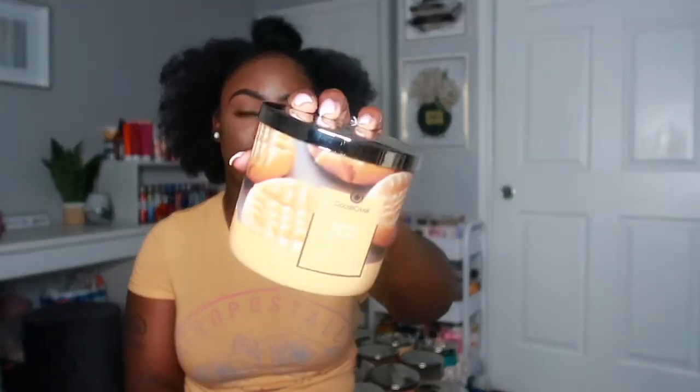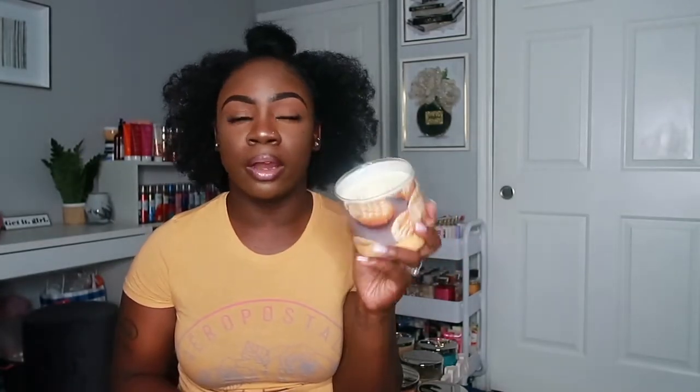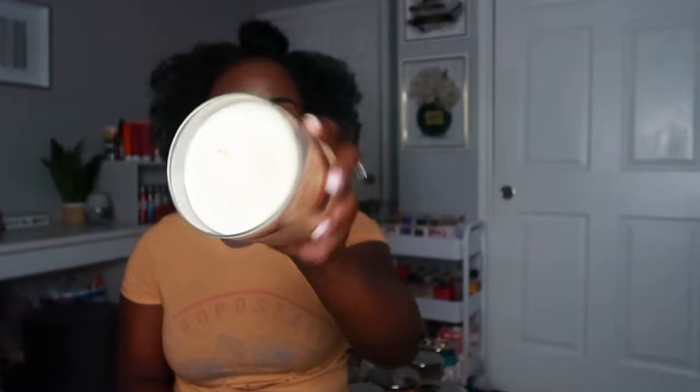The next candle is Butter Cookie — I love the packaging on this one, it's so cute with cookies in the background. It has notes of warm vanilla, melted butter, sugar crystals, and golden baked cookie. Right off the bat the scent is right in your face. It smells really really good — like a butter cookie, you can definitely smell the butter and the vanilla. It smells like a butter sugar cookie, and the wax is just a white color.